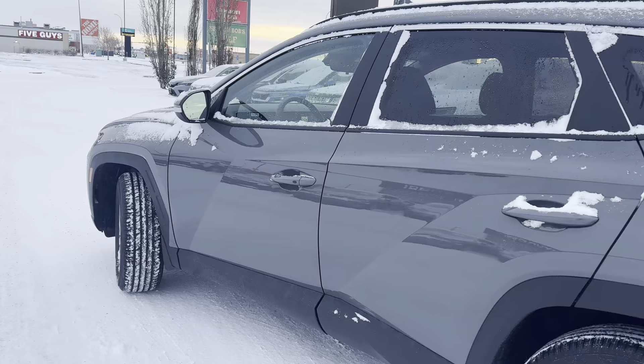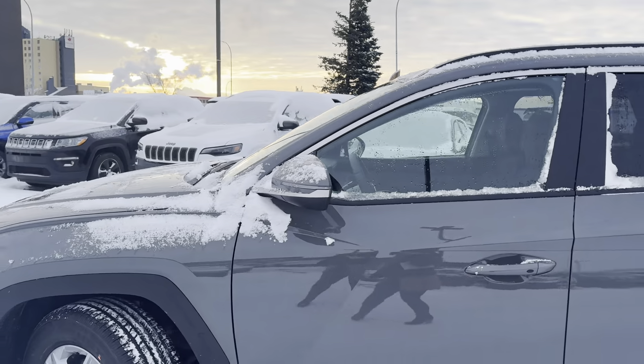You have proximity keyless entry on both front doors. You have your turn signal indicators on your side view mirrors.